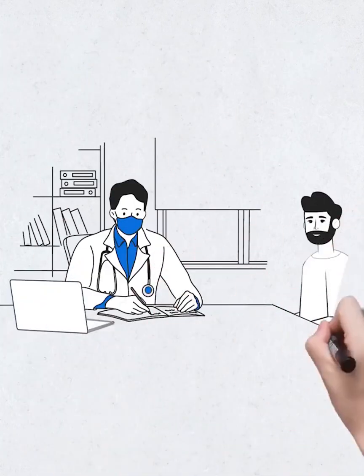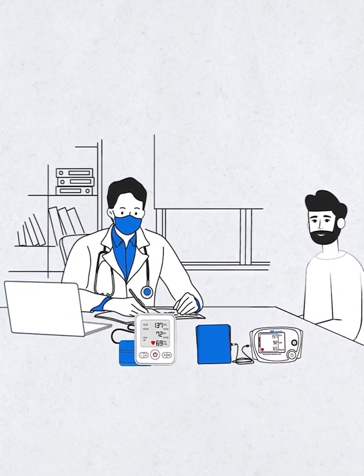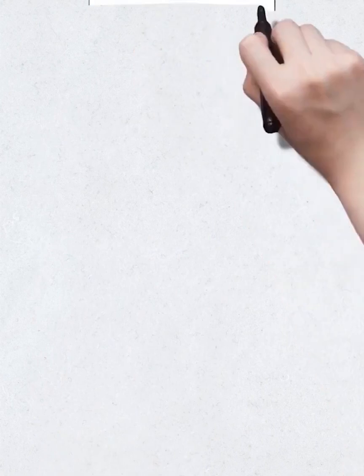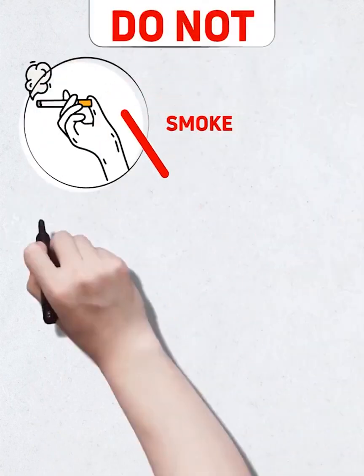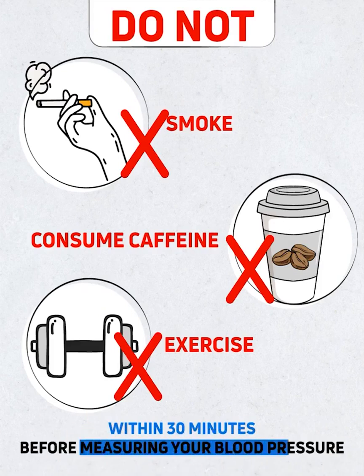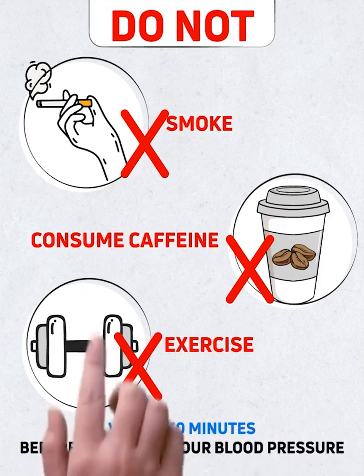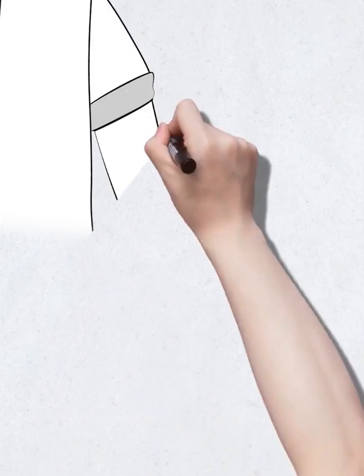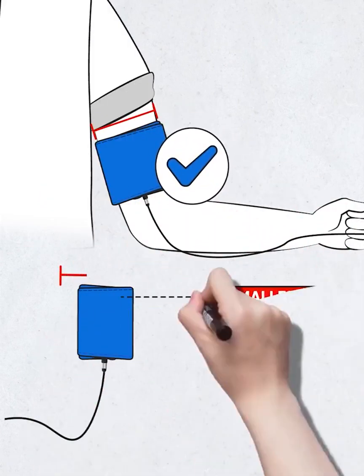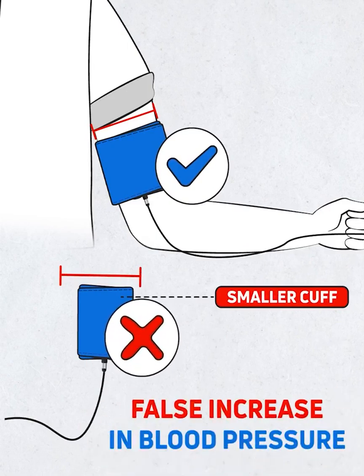Once you have selected a validated blood pressure monitoring device after consulting your doctor, follow these few points to accurately measure your blood pressure. Do not smoke, consume caffeine, or exercise within 30 minutes before measuring. Select a cuff that fits your size, as smaller cuffs can result in a false increase in blood pressure.